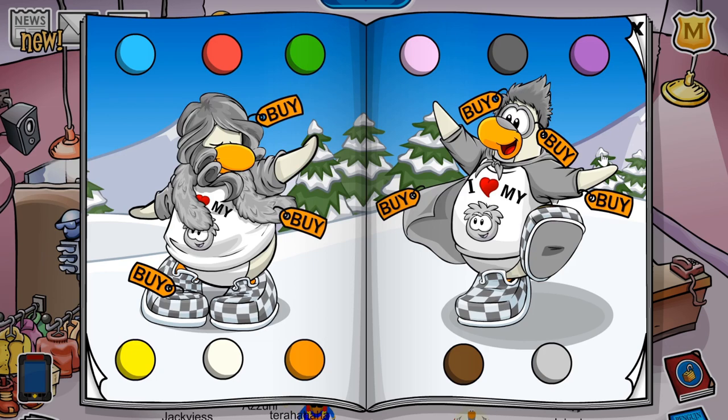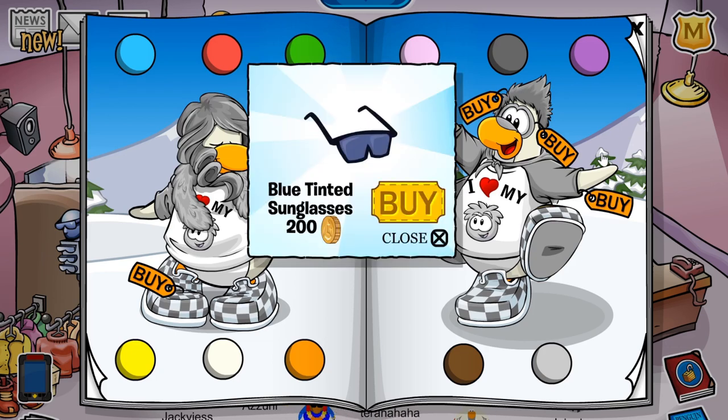The next cheat is located on this tree over here. If you click it, you will receive the blue tinted sunglasses. These are one of the coolest items I've seen come to the game in a while, besides all the treasure book stuff. I just really like the items that come out from this catalogue.